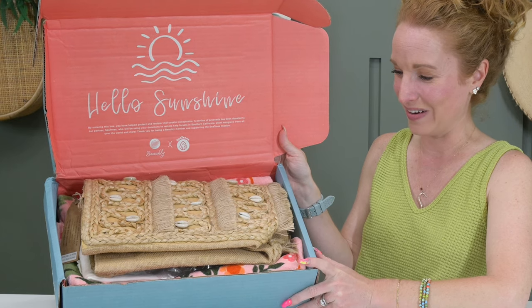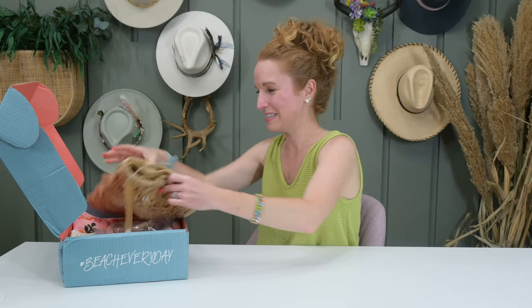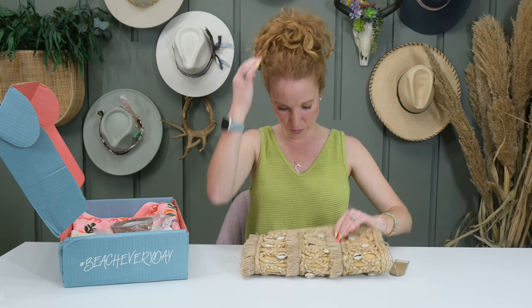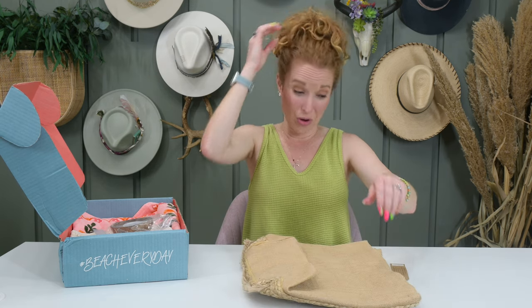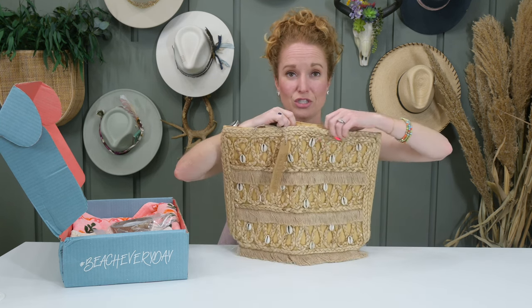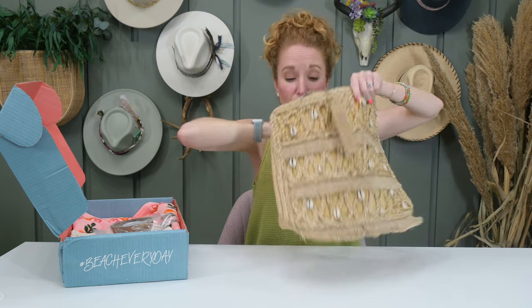We are off to a great start with this guy here. What is this — is this a clutch? That is cute, cute, cute. No, it is not a clutch — it is a tote bag.